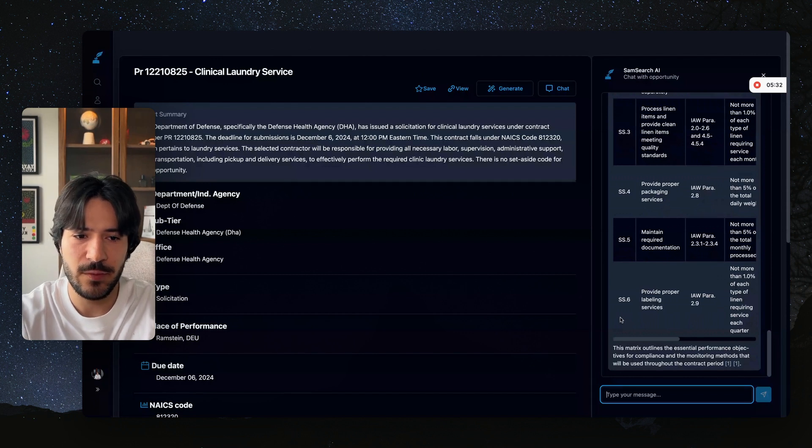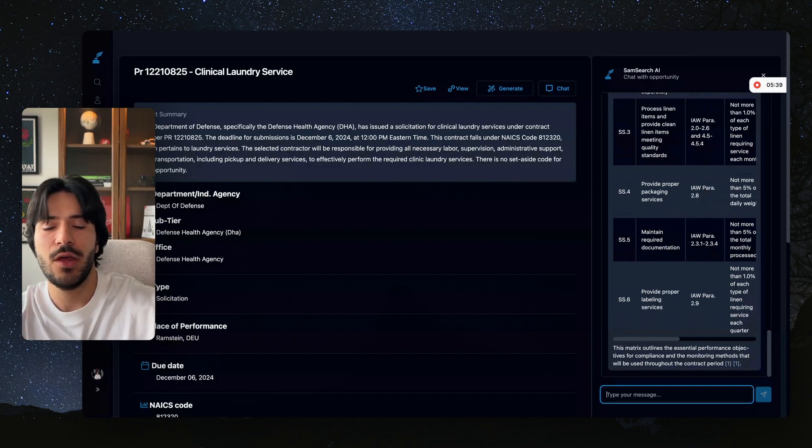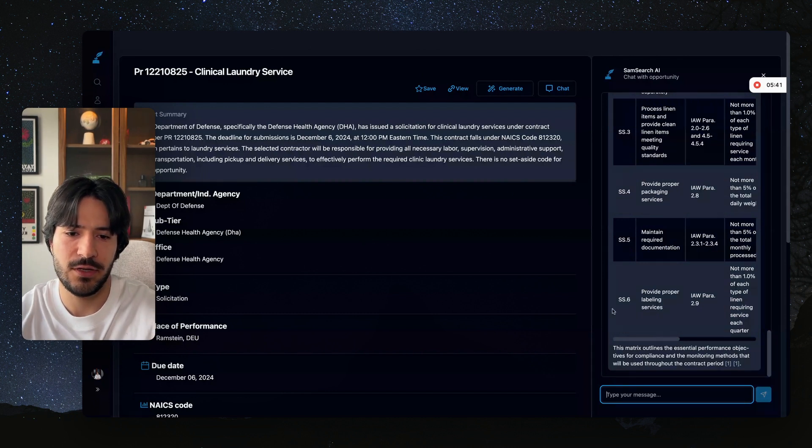As you can see, in a few minutes we were able to get all of this data that gave us a solid understanding of what this opportunity is about, with no need to go through all of those long documents.